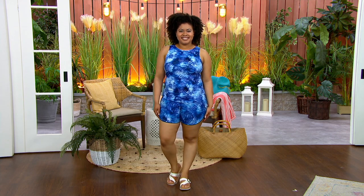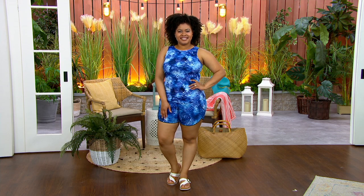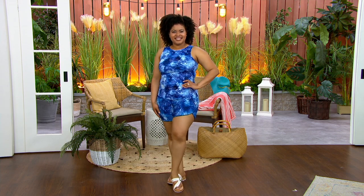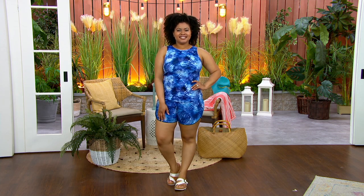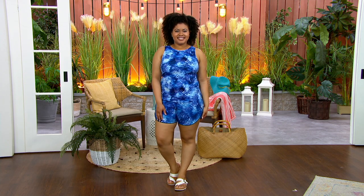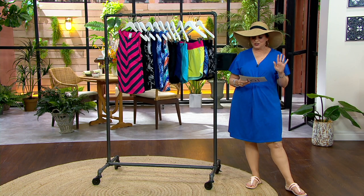It's a tankini top and you can choose what size you need in the top. You also have the swim shorts. The top is going to be $51.96 — four easy payments of $12.99. The shorts are $47.96 — four easy payments of $11.99 — and they all ship for free.